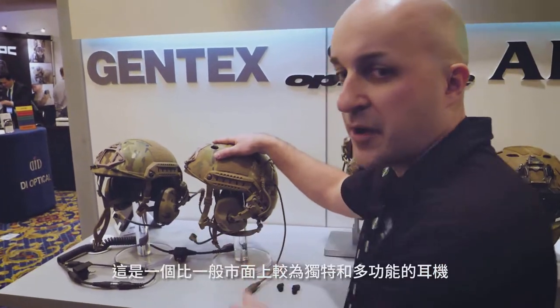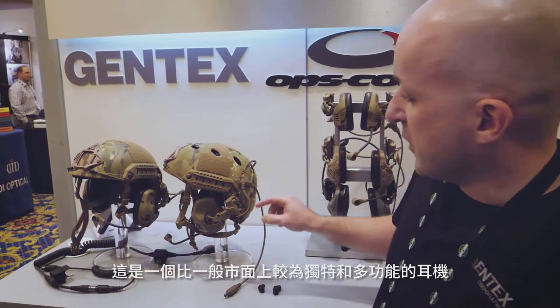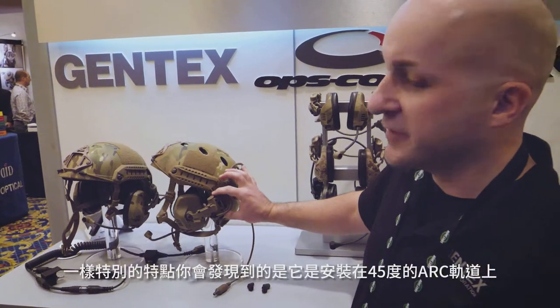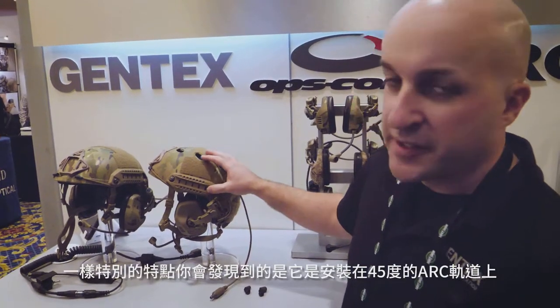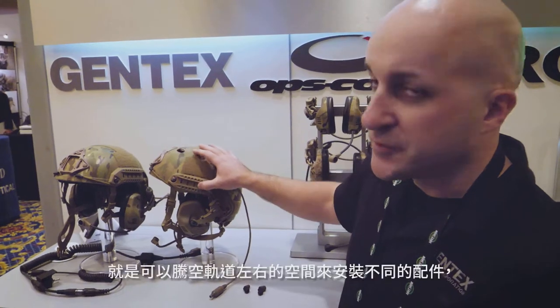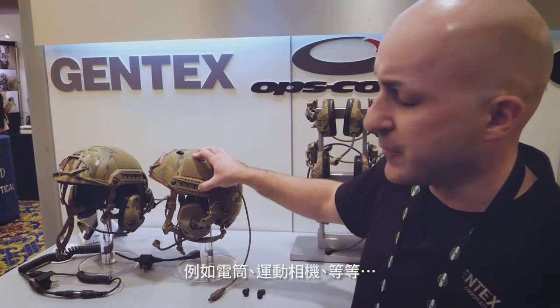It differentiates from a lot of headsets on the market with a variety of different features. One thing you'll notice is we're actually attaching to the rear 45-degree portion of the arc rail. This frees up the top portion of the arc rail to use other accessories such as lights and cameras.